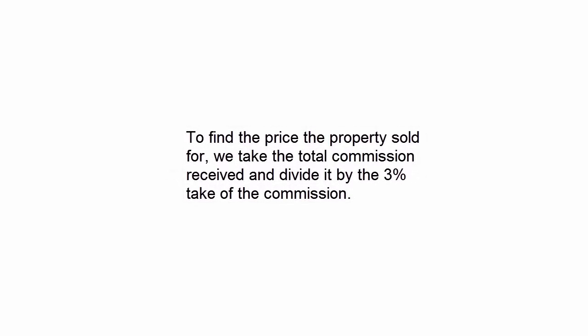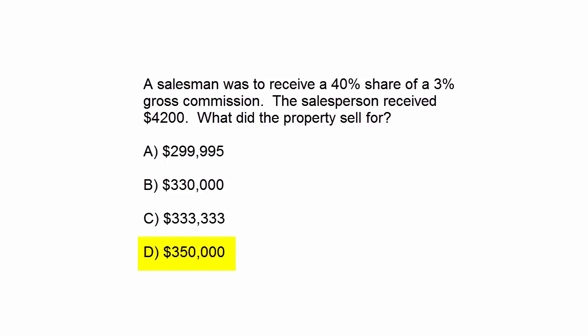To find the price the property sold for, we take the total commission received and divide it by the 3% take on the commission. So $10,500 divided by 3% — move over the decimal points by 2 — and you get $350,000. The property sold for $350,000.